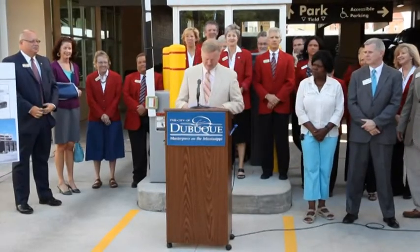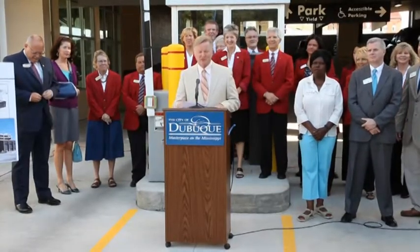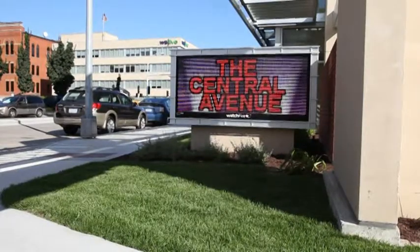Good morning everyone. Good morning. Mayor, and on behalf of my city council colleagues and city staff, I'm pleased to welcome you to the celebration of the completion of the new Central Avenue parking ramp.